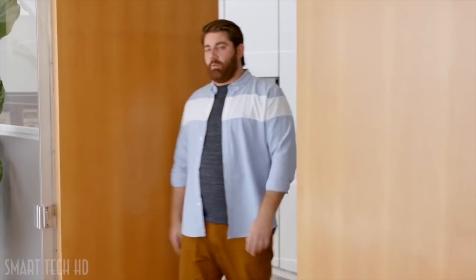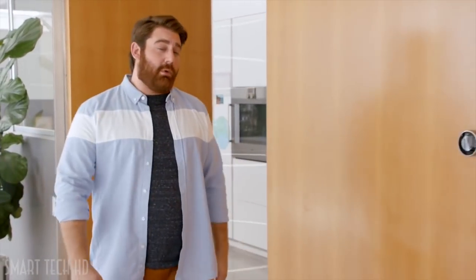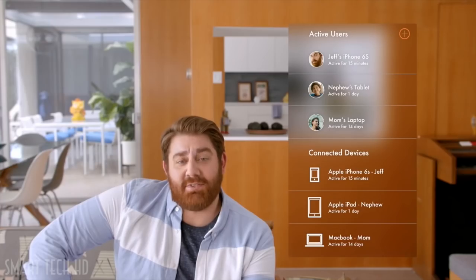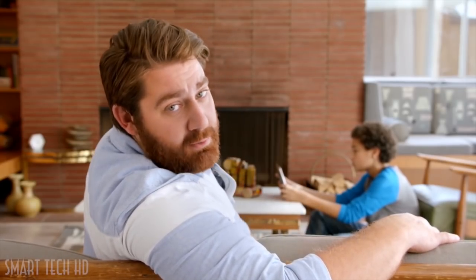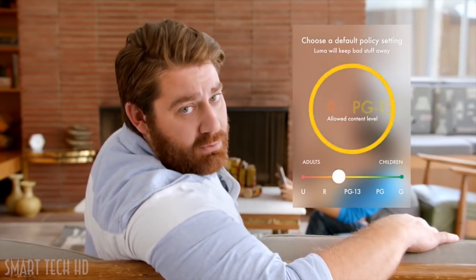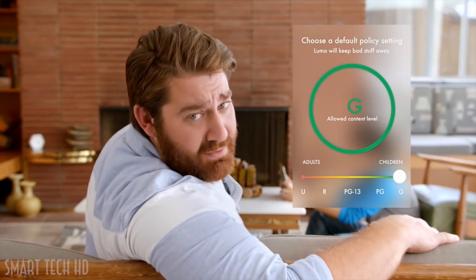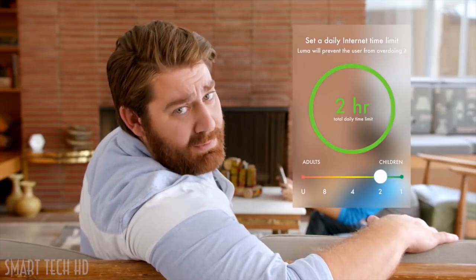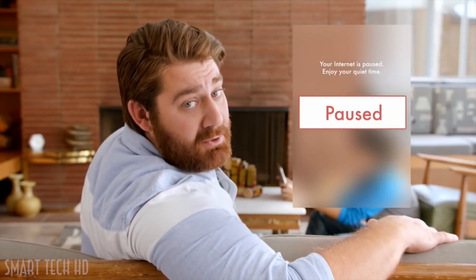Luma is smart enough to know what devices you're using, what networks are interfering, and where potential problem spots are — so it can make smart decisions to get you the fastest data everywhere. No network should be without a good security system; I can easily grant people access to my network and just as easily revoke it. Luma has modern parental controls so I can limit kids to age-appropriate websites, monitor activity, and even set time limits or pause the internet during dinner time.